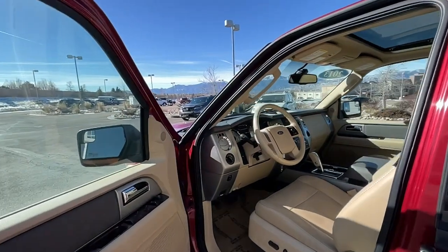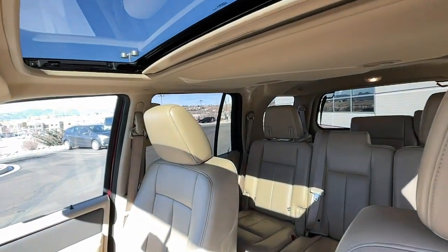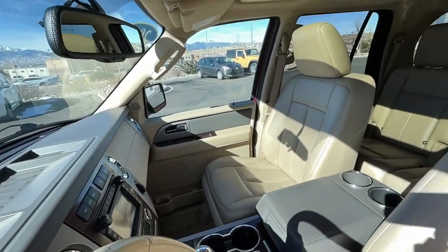Keyless entry, fog lamps, heated mirrors, satellite radio, aluminum wheels, third row seat, alarm, electronic stability control, steering wheel audio controls, rear AC.